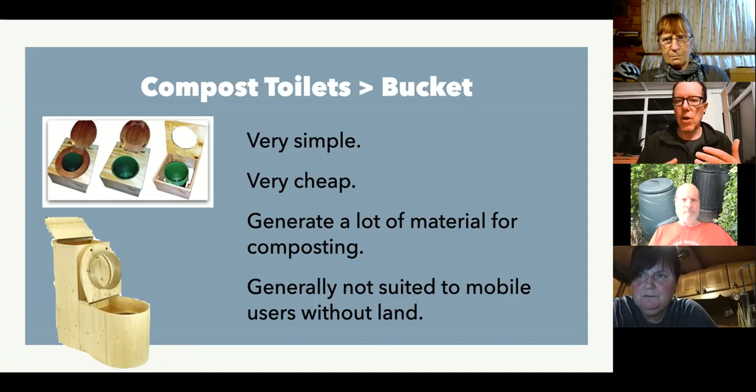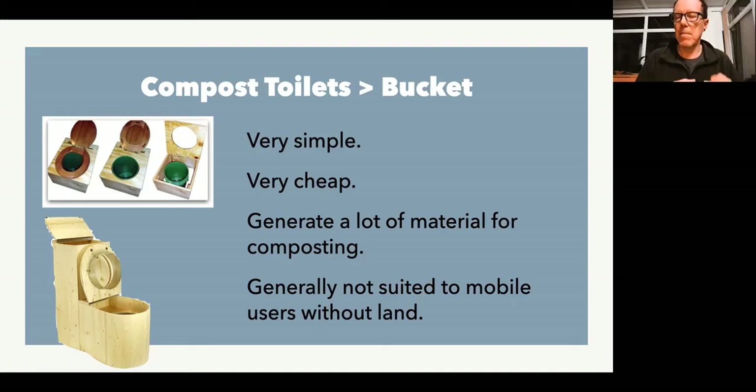They do fill up quite quickly, so you need a reasonable amount of space to do the composting. Generally speaking, they're not suitable for mobile users or people that don't have access to land because of the volume they generate. But they do produce fantastic compost because you're mixing everything together. We've got some example pictures — the top ones are genuine lovable loos, and the bottom picture is a French company called Lekopot who produce a variety of toilets, including one with a sawdust store at the top so it looks like a traditional toilet with a cistern.